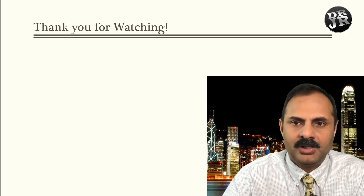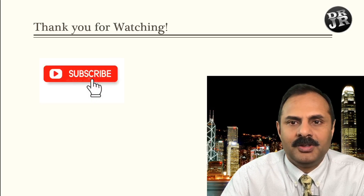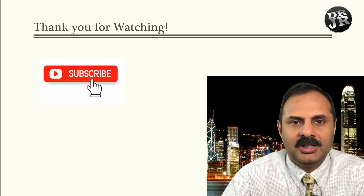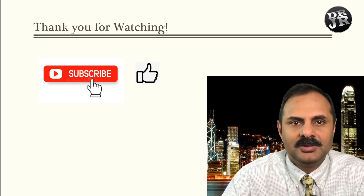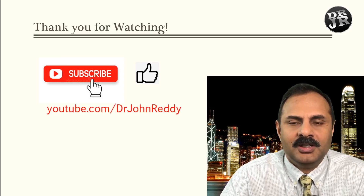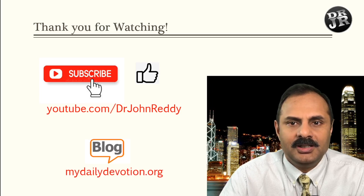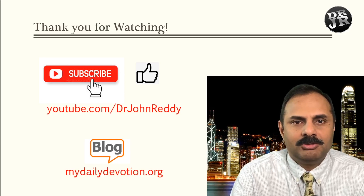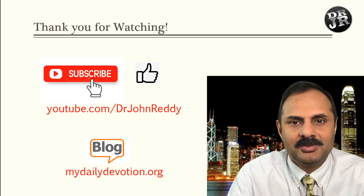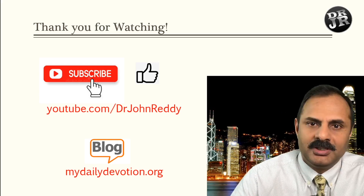Thank you for watching. If you are not subscribed to this channel, please subscribe, and if you like this video please give it a like. My YouTube channel is youtube.com/drjohnreddy. I also blog and post questions and answers, so you can visit my blog as well. See you next week.